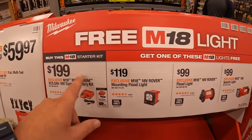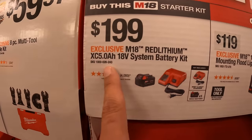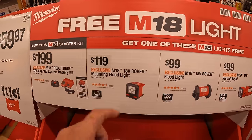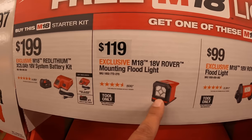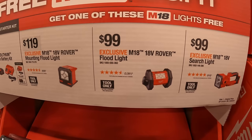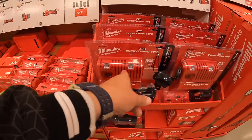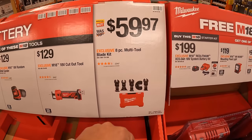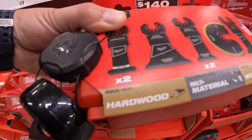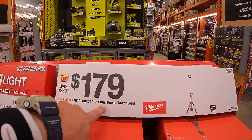Continuing that sale — buy the starter kit and get one of these tools for free. The starter kit is $199, with a 5 amp hour battery and an M18/M12 charger. Free items include: $119 for their 18-volt rover mounting floodlight, $99 for their rover floodlight, and $99 for their searchlight. Also for $59.97, the 8-piece multi-tool blade set with hard case — wood, multi-material, and hardwood.